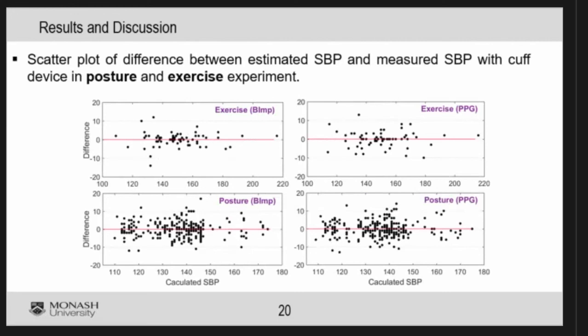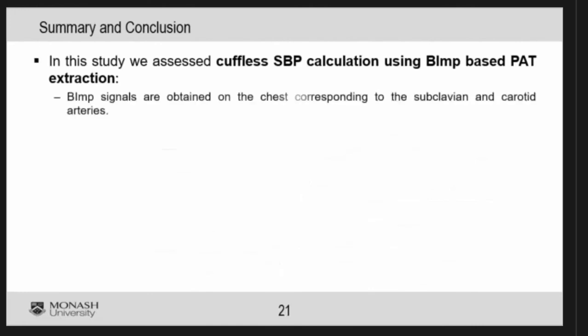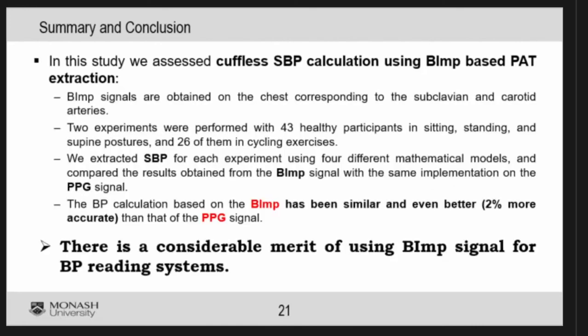Most results are within 8 mmHg, both during exercise and during posture. These are initial results presented here, but we have a lot more data to process. We also need to make the device much smaller. Our next goal is to conduct a clinical trial comparing against an intra-arterial measurement, to confirm the overall system is working. That's all I have — thank you.